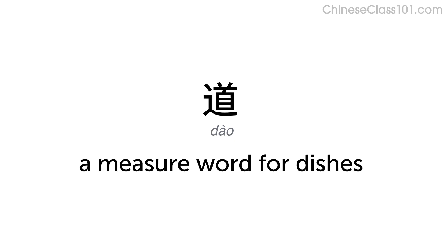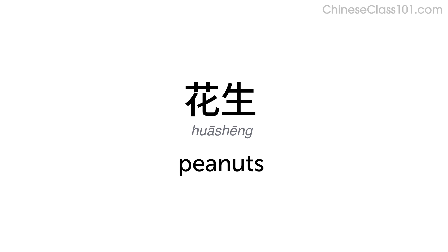道 — A measure word for dishes. 花生 — Peanuts.